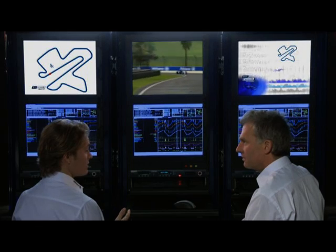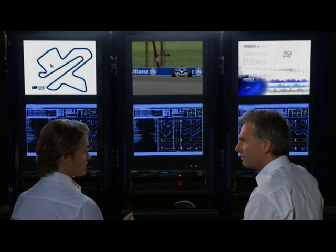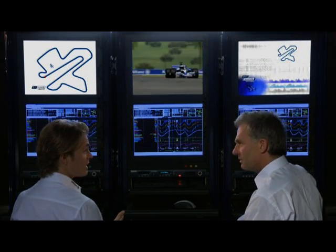The big challenge at this race is the weather. For one, it's extremely hot and thus very, very challenging for us drivers. There's a very, very high level of humidity, and there's also the possibility of monsoon rain.